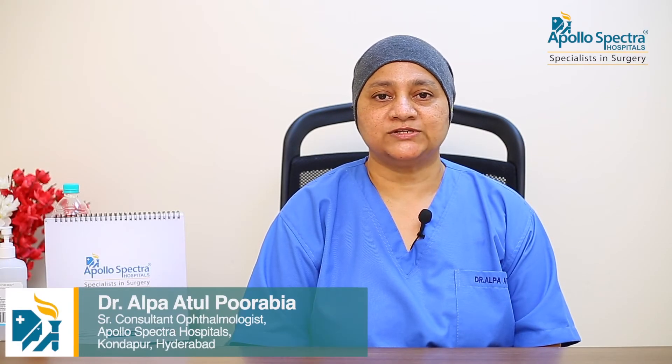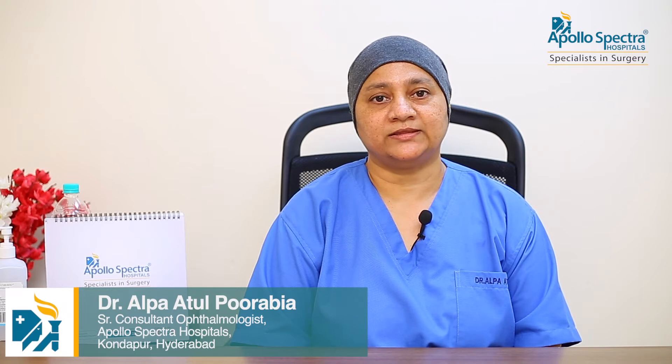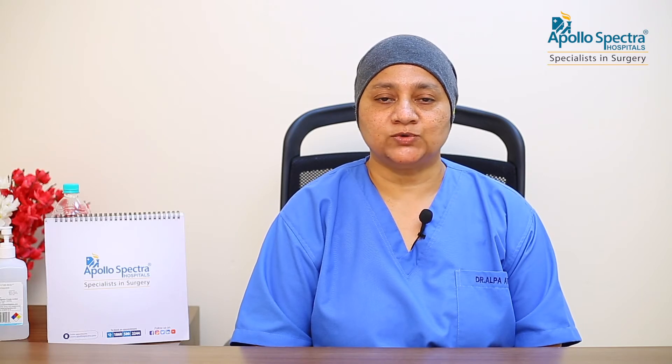I am Dr. Alpatul Purabhya, a senior consultant ophthalmologist at Apollo Spectra, Kondapur, Hyderabad. I have more than 24 years of clinical practical experience. My specialities include refractive, cornea, and cataract.